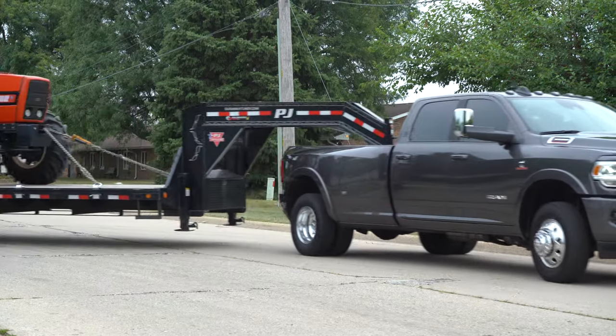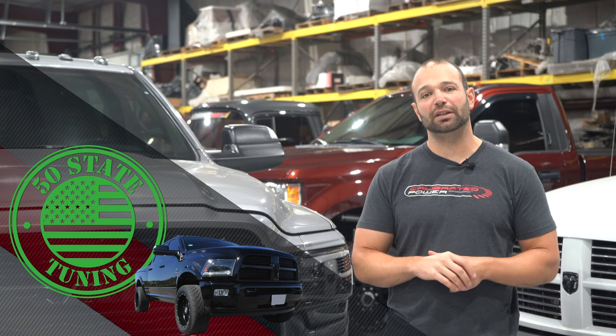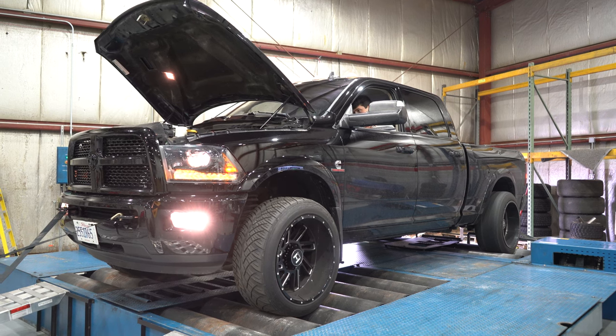Love tuning these trucks — great platform. It's one of our most popular products. And now we have successfully achieved a CARB EO on the 2015 to 2020 Cummins-powered trucks. That's a big deal. We're the first ones, and it doesn't come easy.